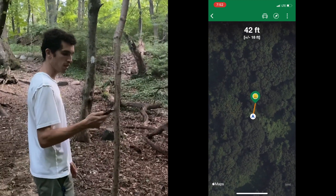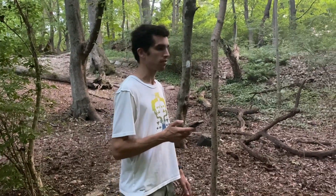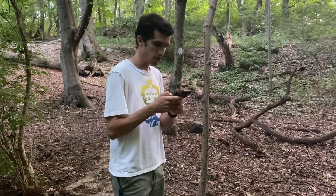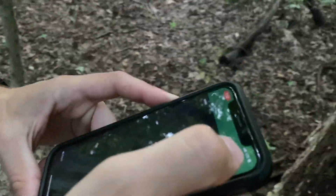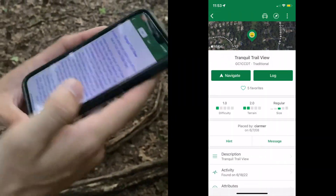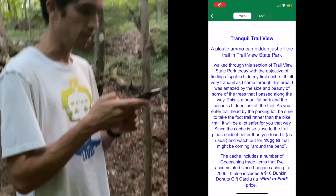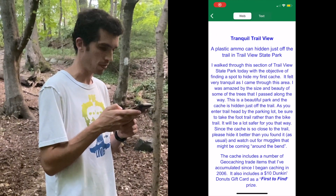I feel like it might be in this log somewhere. Before we go trampling around in the tick-infested stuff, let's check if there's a hint. Let's go to the description first.